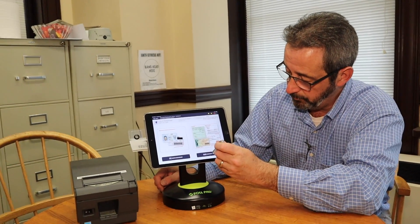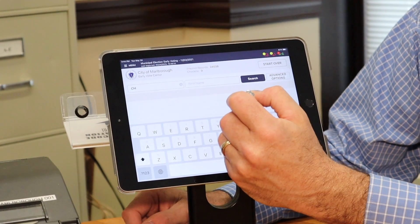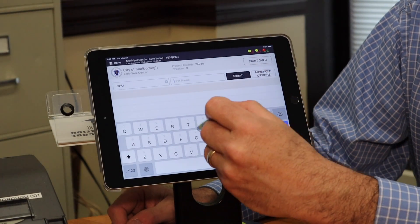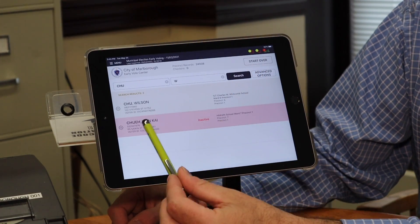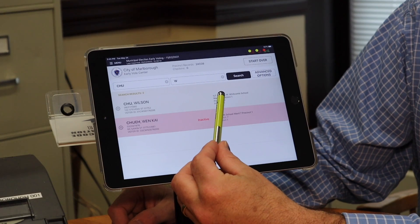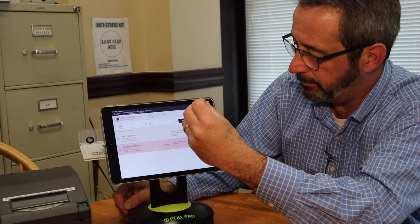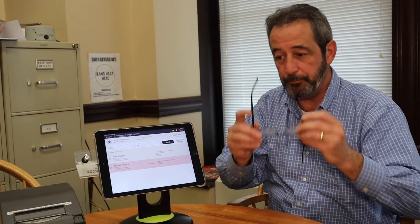Now it's going to be as simple as typing a couple letters of the person's last name — in this case I'm using my assistant's last name, which is very short — type in the last name, type the first initial if you know it, hit search, and lo and behold, there it is. It tells you the person's name, their address, their voter information, the ward, the precinct, and even where they vote. So it's ready to go in a moment, and they'll check the voter in, give them their paper ballot, they proceed to the voting booth, cast their ballot, and they're out of there.